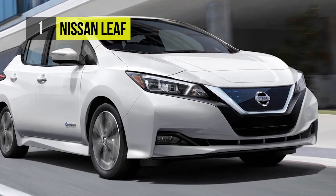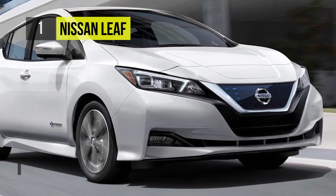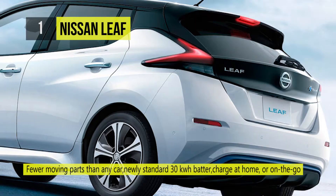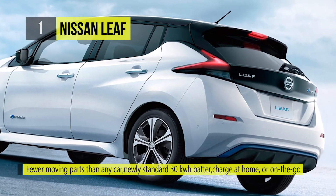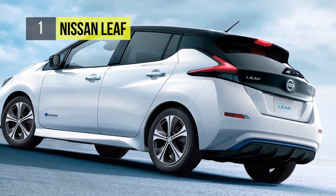The Nissan LEAF doesn't use a single drop of gas, and no gas means no tailpipe, no fumes, and zero emissions. With fewer moving parts than any car you've ever owned, the Nissan LEAF is ultra low maintenance.